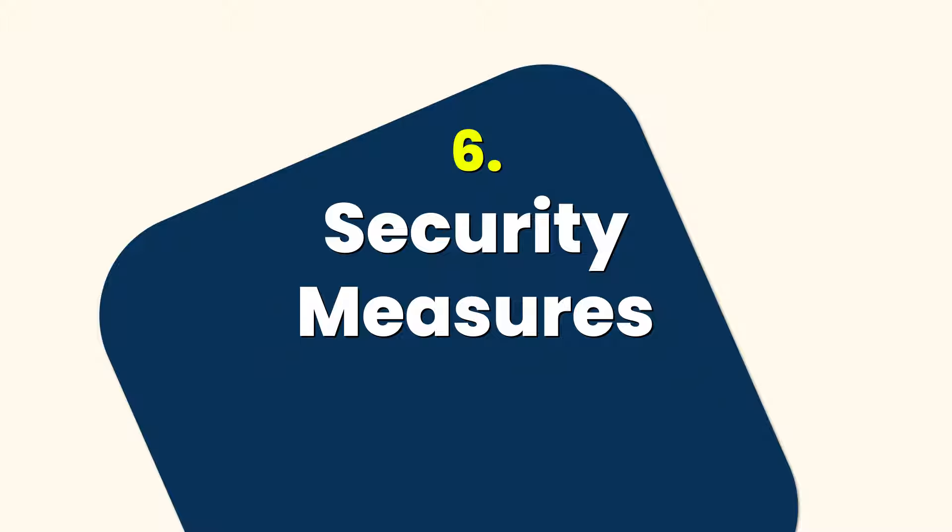Five, affordability. Compared to other English proficiency tests, the DET is relatively affordable. And you know what I'm talking about here. Six, security measures. The DET employs various security measures including facial recognition technology and plagiarism detection to maintain test integrity and prevent cheating.